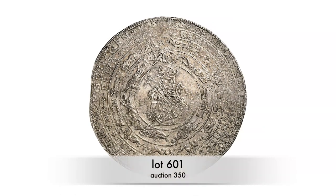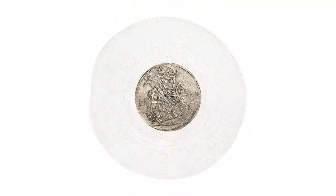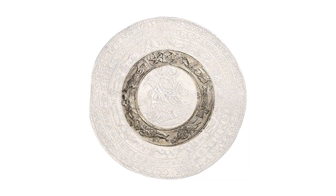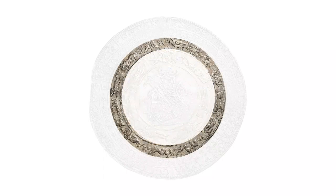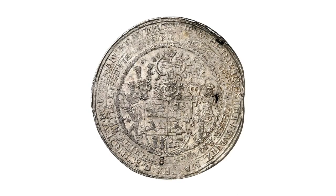This coin type is known as the Julius Löser — the oldest Lösers that exist. Our specimen was minted in 1588. On the obverse it features Duke Julius of Brunswick-Lüneburg in armor, and around him are four concentric circles containing the symbols of the seven planets and the 12 zodiac signs.